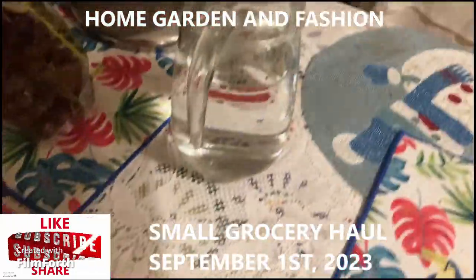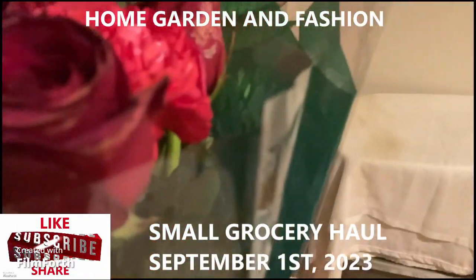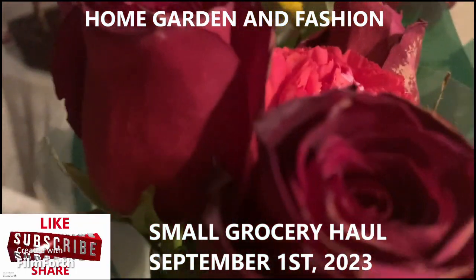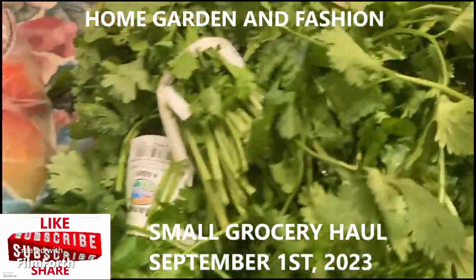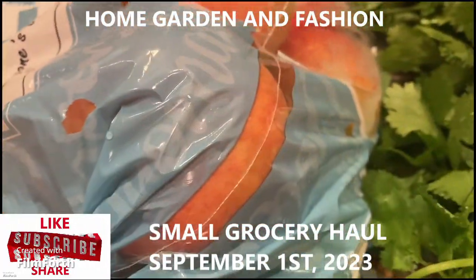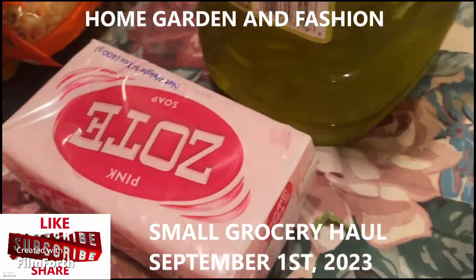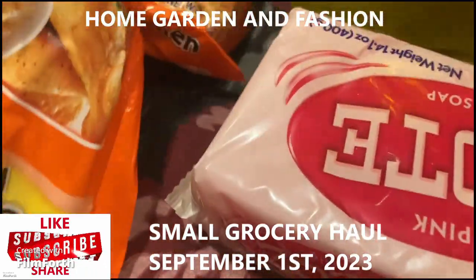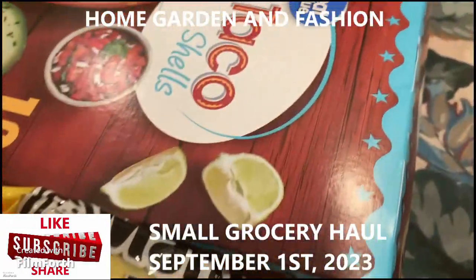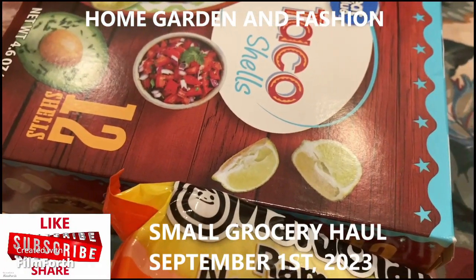My friend got me a rose bouquet, so I'm putting it in water — they've been with me all day and look a bit wilted. I also have six bunches of cilantro leaves to make cilantro chutney, another apple, plain yogurt, soap for hand washing, olive oil, some noodles, and taco shells — I usually put chickpea curry inside and they taste really good.